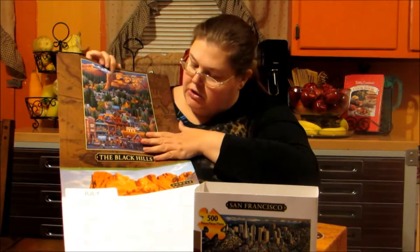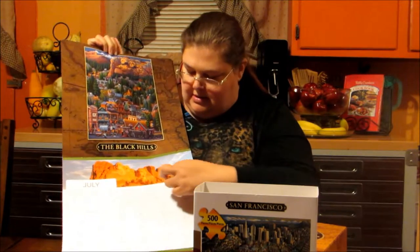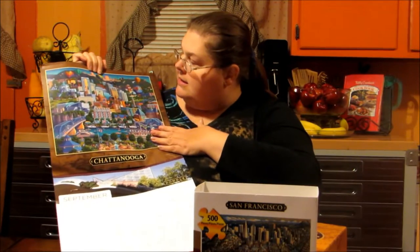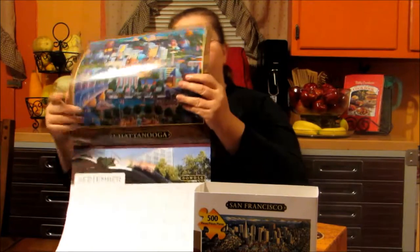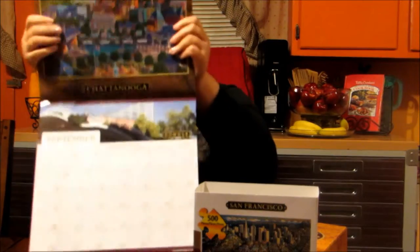I'll just show you a couple of pages. It shows the Mount Rushmore here and then it's got it down here and it's got pictures. So this would be this area right here. I think this is pretty neat. It shows a real picture and then it shows it into the skyline as well.